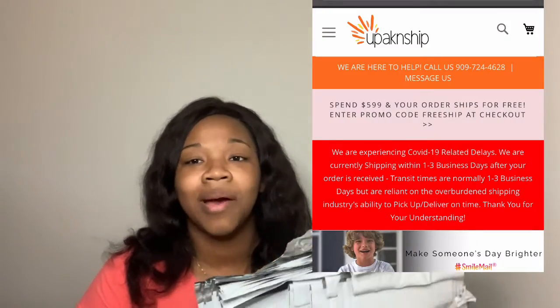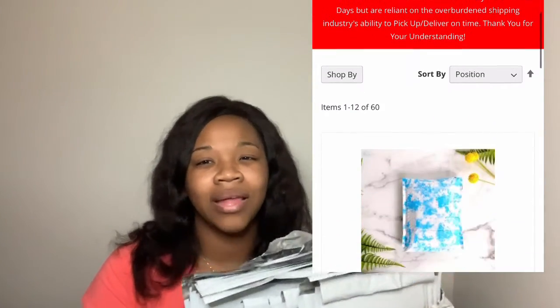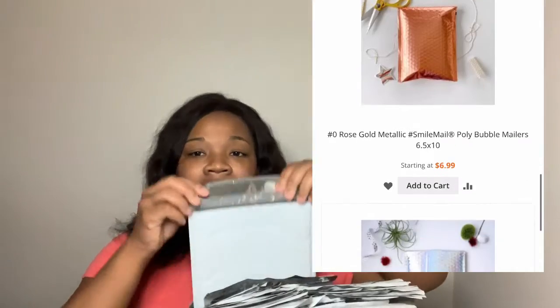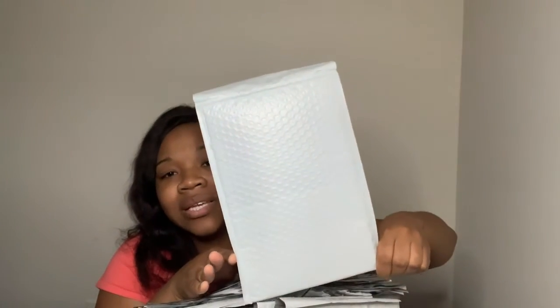For poly mailers or bubble mailers, I have these white bubble mailers that I got from youpackandship.com. If you're trying to buy a ton of these bags at a great price, I believe I got 50 of these for around $19.99 before tax. They're 7.5 by 12 inches, so if you're looking for a decent-size bubble mailer, I highly recommend this company. I have their website linked down below for you to shop.